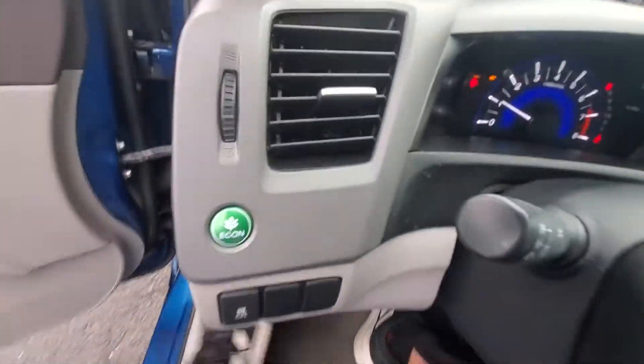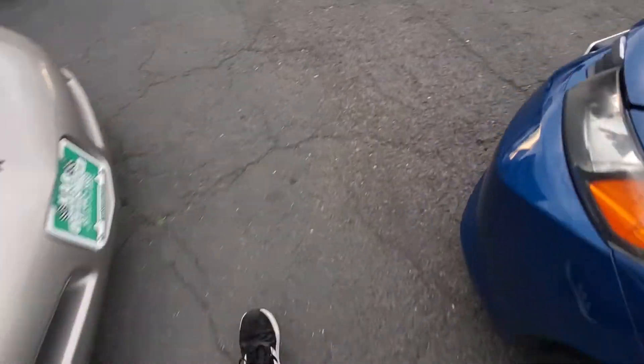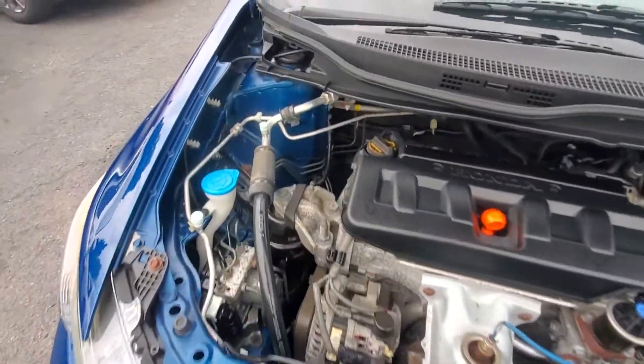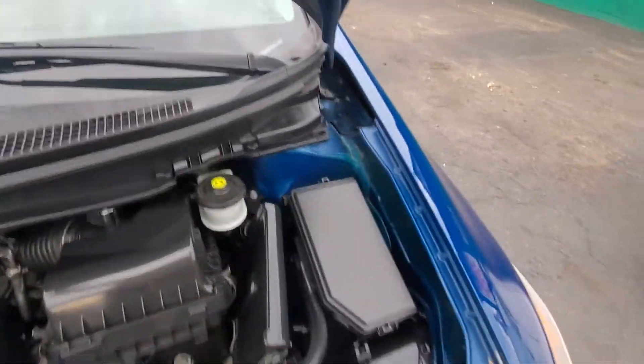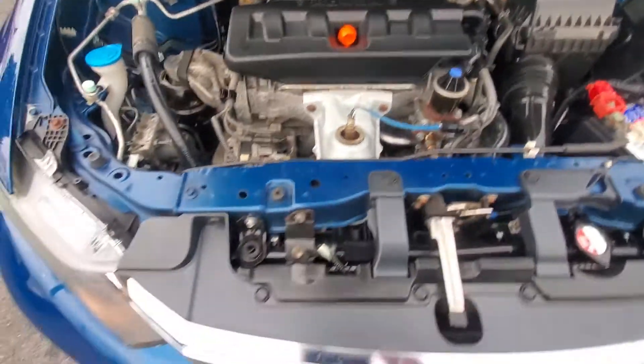You can barely hear this engine. Let's pop the hood and look underneath. Engine is very clean — if you see the engine bay, it's clean. Engine sounds great, the way a Honda should sound. Radiator support, everything is clean and intact.